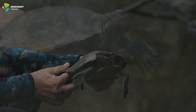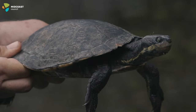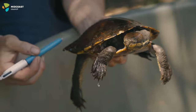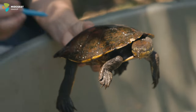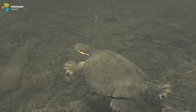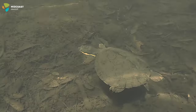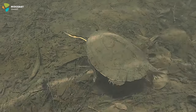Nesting starts from October and goes through to January. Often nesting coincides with rainfall that softens the soil, making digging easier. You may be fortunate and see Manning turtles during a late afternoon storm, sticking their heads up above the water and venturing out onto sand and gravel banks to nest.